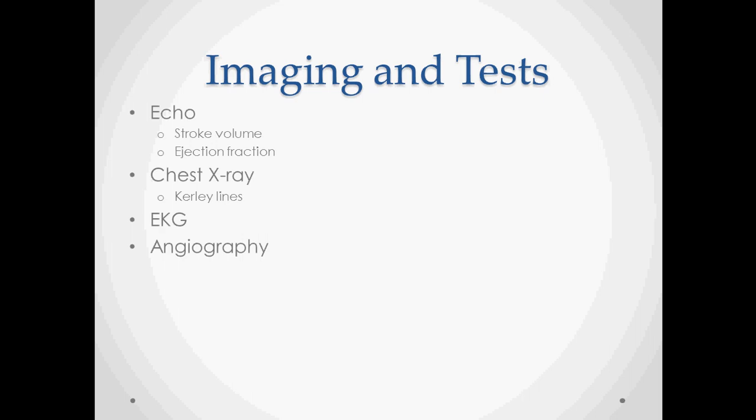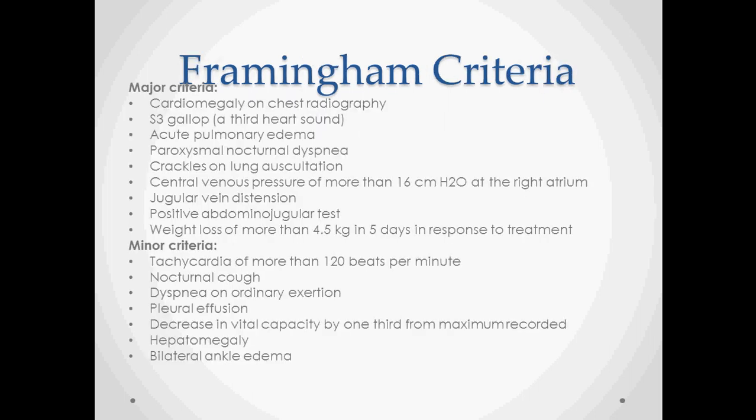The Kerley lines on chest X-ray are not referring to the shape of the line, but lines created by pulmonary edema. An EKG can be useful but is not specific. Angiography can help determine the cause of the heart disease. The Framingham criteria provide a more quantitative way of classifying heart failure — by adding up enough symptoms, you can say with certainty that somebody has heart failure.